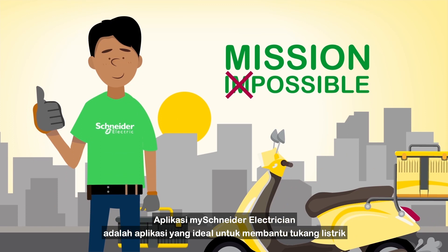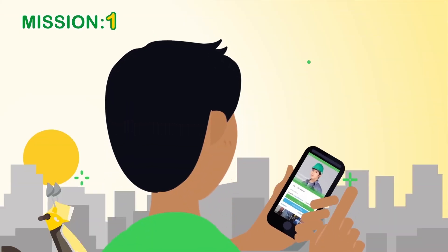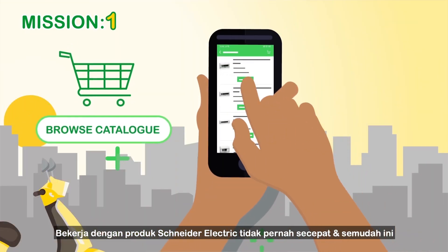The MySchneider Electrician app is the ideal electrician's assistant. Working with Schneider Electric products has never been so fast and easy.